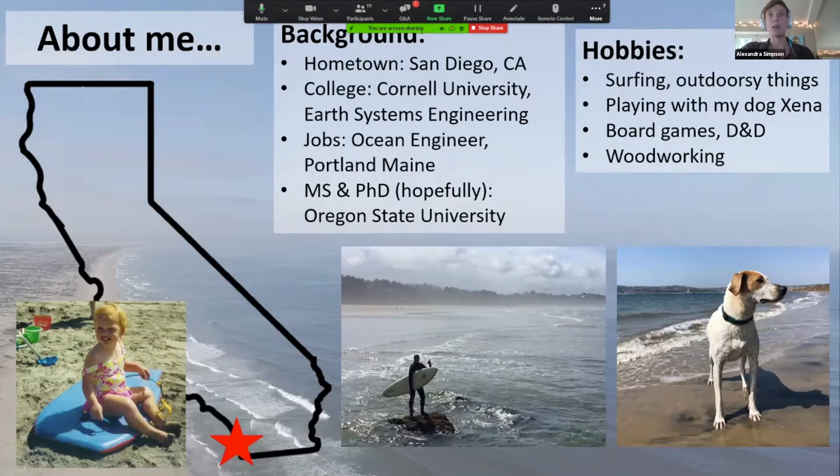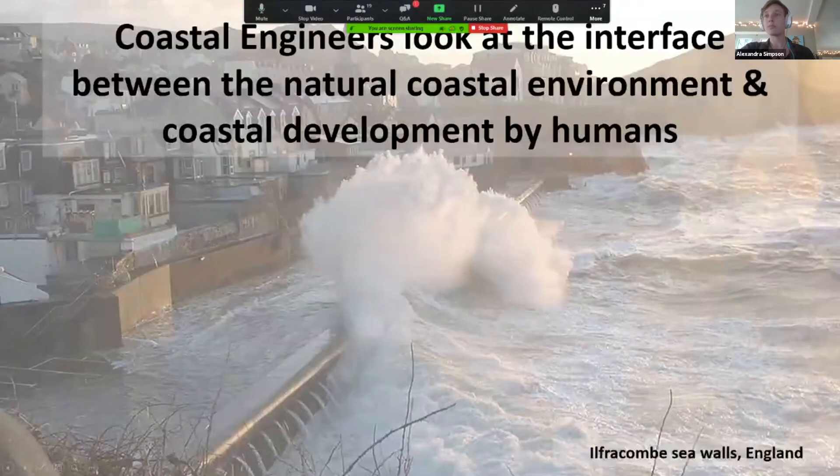So let me tell you a little bit more about coastal engineering. The best definition I can give you is that coastal engineers look at the interface between the natural coastal environment and coastal development by humans. It means we're concerned with how humans interact with the coast and vice versa. This image in the background of the slide is a seawall protecting a coastal city in England from some really massive waves — something that a coastal engineer would design and build.